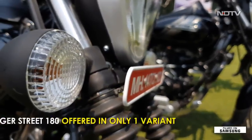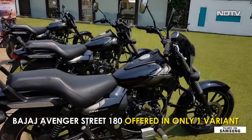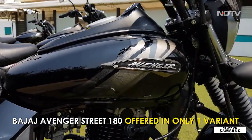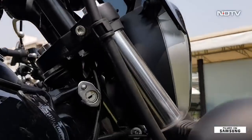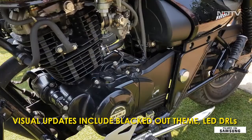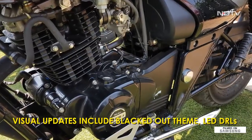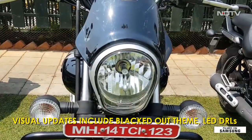Bajaj offers the Avenger 180 in only one variant, the Bajaj Avenger Street 180. Overall, the bike looks familiar with the typical Avenger styling and silhouette, but there are subtle changes. The most visible change is the blacked out look with dark alloys, blacked out exhaust and engine. It also gets a new skull-shaped headlamp and a fly screen visor to top it off.